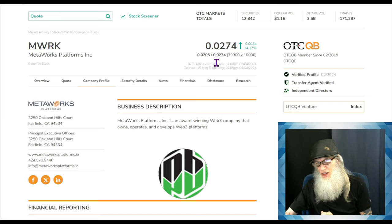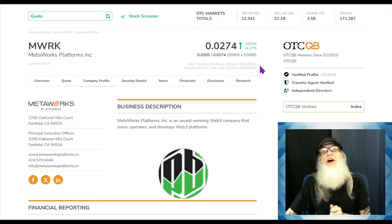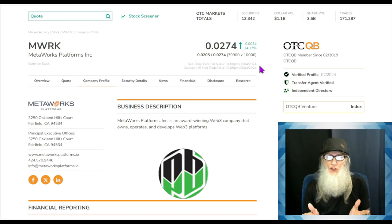I'm going to share everything I've found with you. Metalworks Platforms, ticker MWRK, finished today at roughly 2.75 cents and was up just over 14%. This is on the OTC market, but on the better tier — the QB. They actually call it the better tier because it's better than the pinks. As I keep telling you, the pinks don't give you any validated information — not even their financials — that's why they're called disclosures.